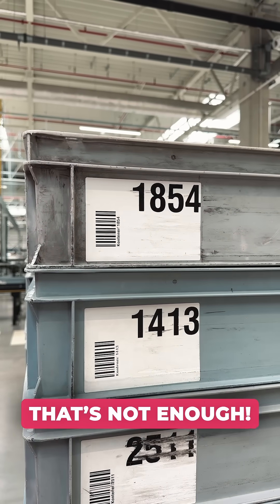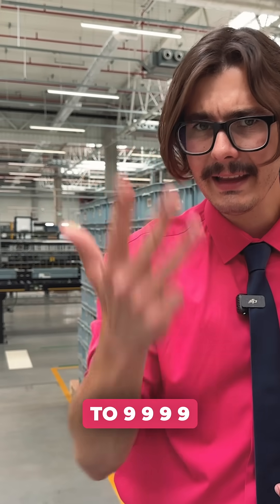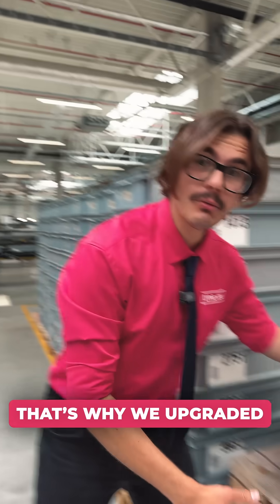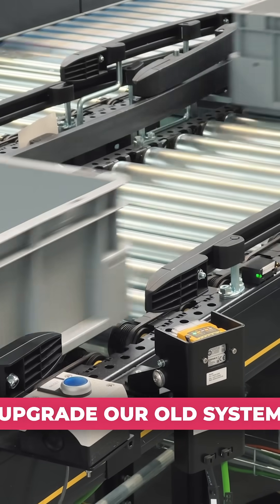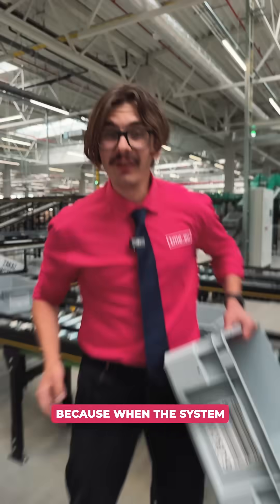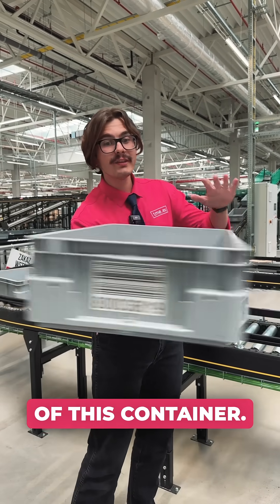Four digits — that's not enough. From 0000 to 9999 you can get only 10,000 options. That's why we upgraded to nine digits. But that also means we need to upgrade our old system to read the new codes. And apparently that's not all of it, because when the system scans this barcode it can tell the orientation of this container.